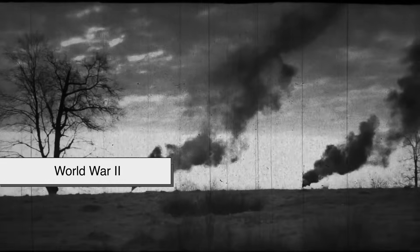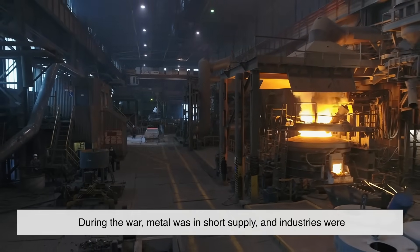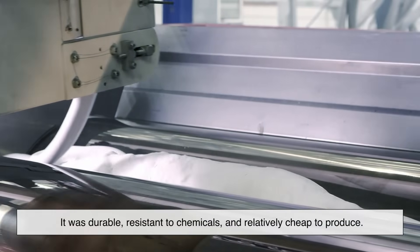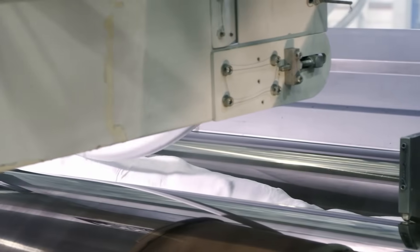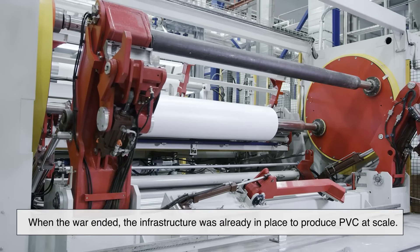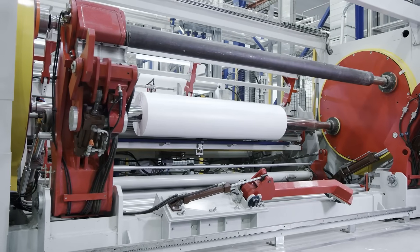But then came World War II, and PVC really hit its stride. During the war, metal was in short supply, and industries were looking for alternatives that could withstand stress and corrosion. PVC fit the bill — it was durable, resistant to chemicals, and relatively cheap to produce. It started showing up in military applications, especially for electrical insulation and coatings. When the war ended, the infrastructure was already in place to produce PVC at scale, and industries were quick to take advantage of it.